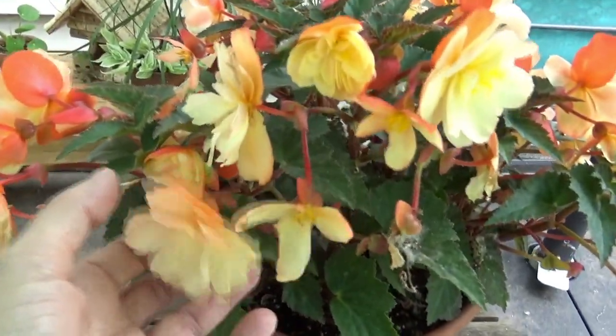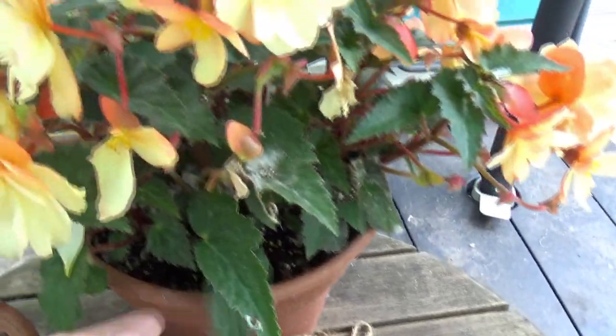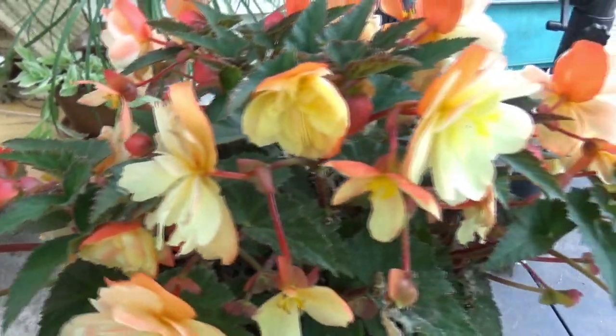They didn't have any of these in 4-inch containers — this is just a begonia but they had it in this size. I thought this makes kind of a cute little tabletop centerpiece. Love that color.